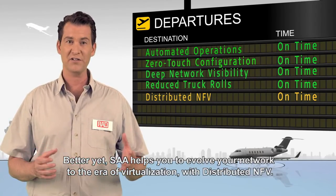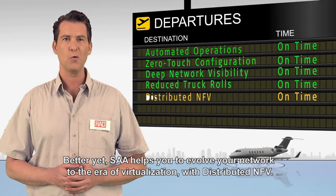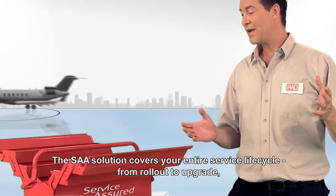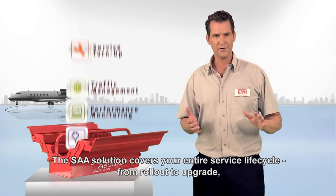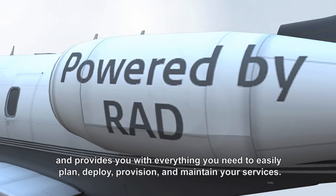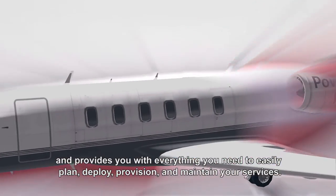Better yet, SAA helps you evolve your network to the era of virtualization with distributed NFV. The SAA solution covers your entire service lifecycle — from rollout to upgrade — providing everything you need to easily plan, deploy, provision, and maintain your services.